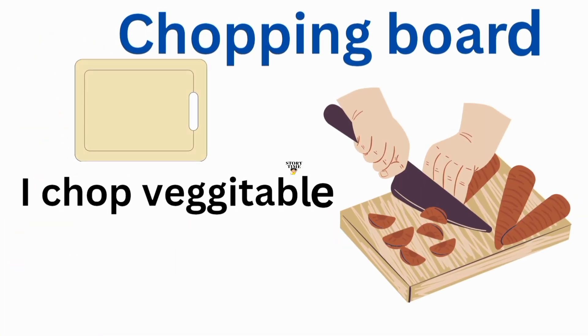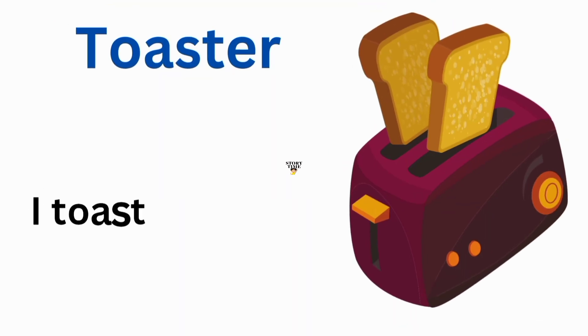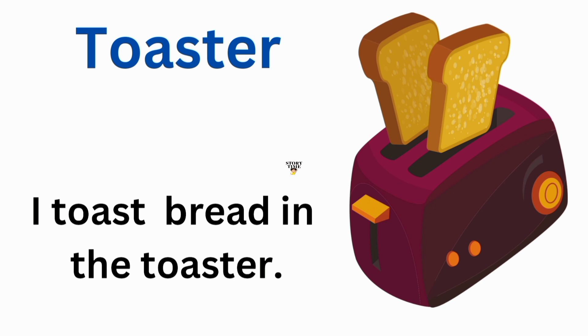Chopping board. I chop vegetables on a chopping board. Toaster. I toast bread in the toaster.